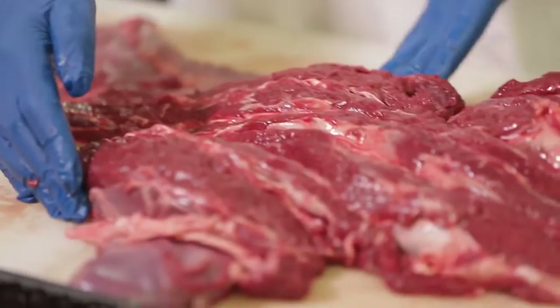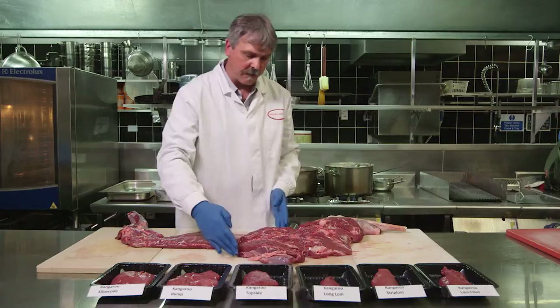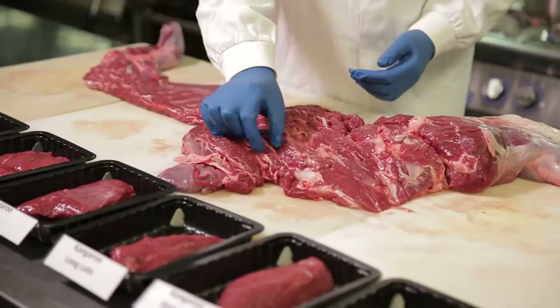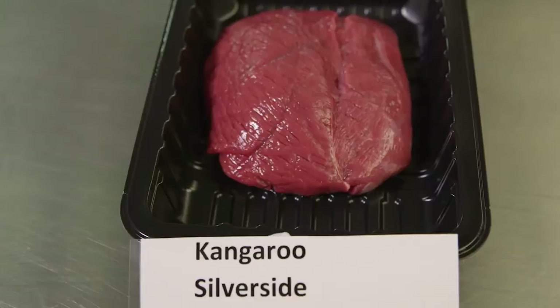Here we have a leg — again very similar to lamb, goat, or venison. What we have here are the six cuts of loin and a leg of kangaroo. The most unique parts are the loin fillets, strip loin, and long loin. The loin fillet originates from this area here; the long loin and strip loin sit right in the middle of the carcass. From the legs we have the topside — which we prefer to call the inside of the meat — then the rump, which originates from this area, and the silverside, which comes from this area.